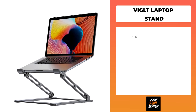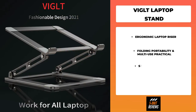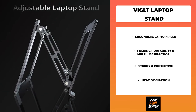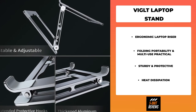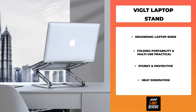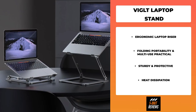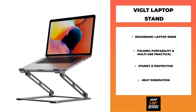Number two on the list is the Viglt laptop stand. It elevates the laptop screen to eight inches to perfect eye level, helping fix your posture and reduce neck pain, back pain, and eye strain. It creates extra space and helps you work more ergonomically. It's very comfortable for working at home, office, and outdoors, making typing easier. No assembly required, and the foldable design saves space for easy storage, with a handle for easy carrying.